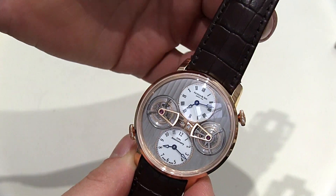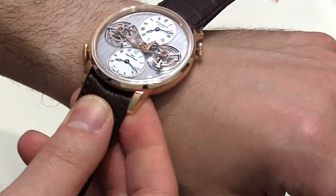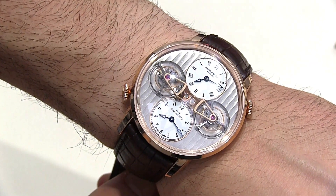44mm wide, gold case, really, really nicely done. This is probably among the most high-end watches that Ardell & Son has released so far.